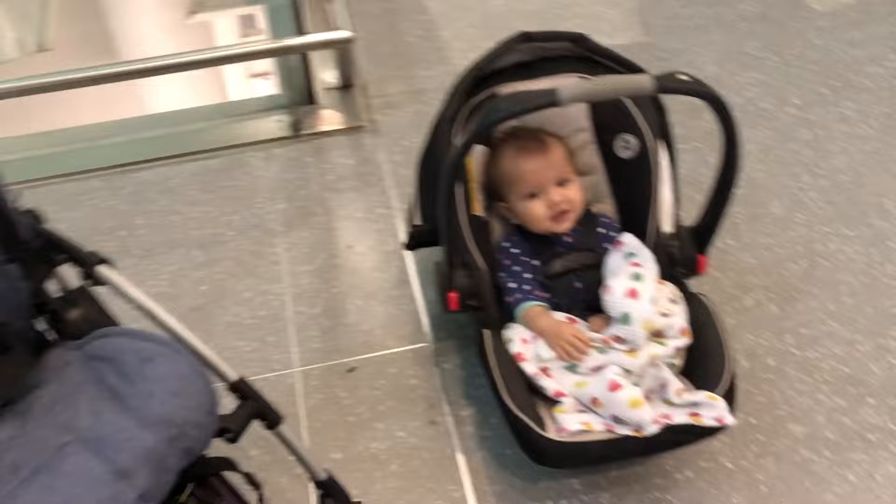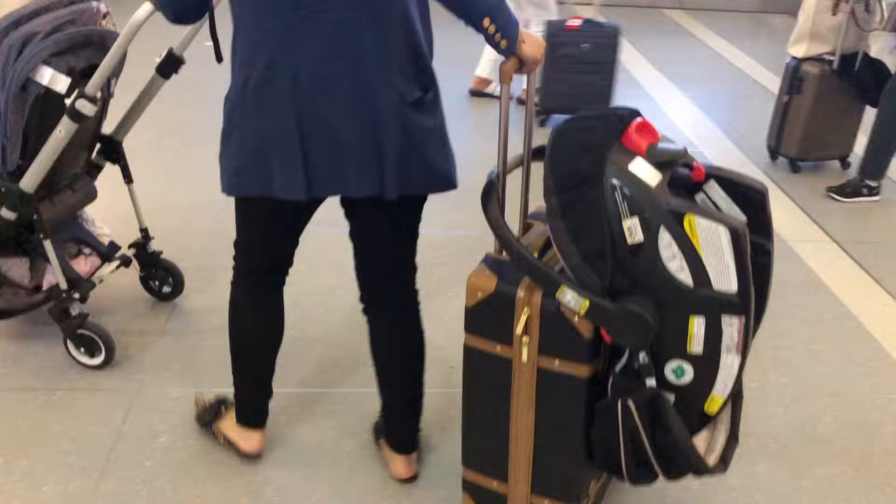I personally like to keep the car seat separate from the stroller because I just like the flexibility that gives me. We have a little bit of a hack, especially helpful if you're traveling alone, to make it easier to transport the car seat and the stroller.